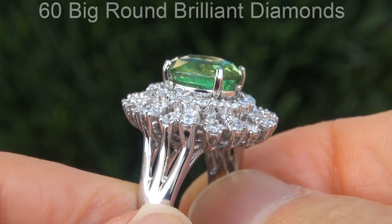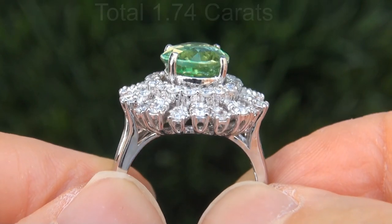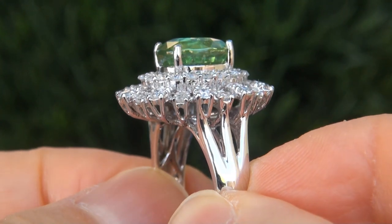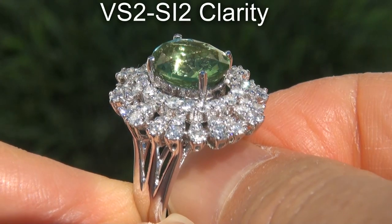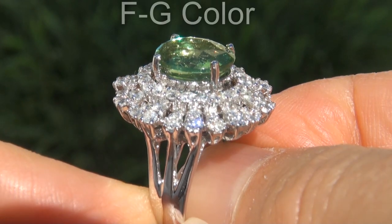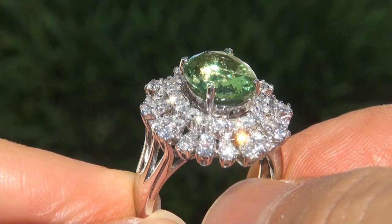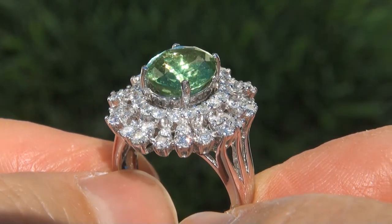There are also 60 big round brilliant diamonds that total an additional 1.74 carats. These diamonds are all perfectly clear and completely eye clean, graded at VS2 to SI2 clarity with colorless and near colorless F to G color, offering outstanding brilliance, flash, sparkle and fire, as you can clearly see here in the video.